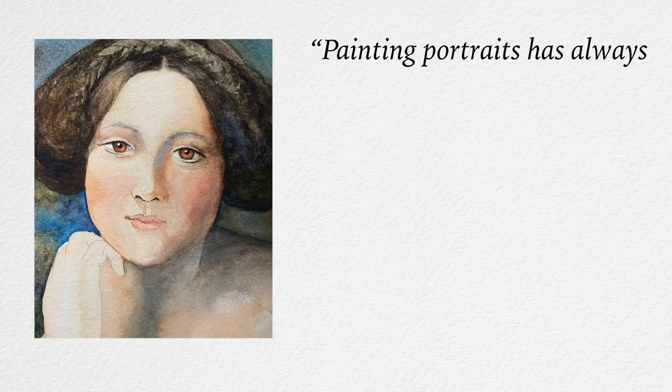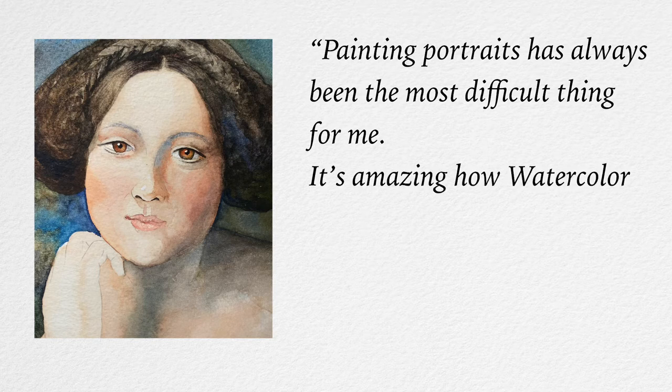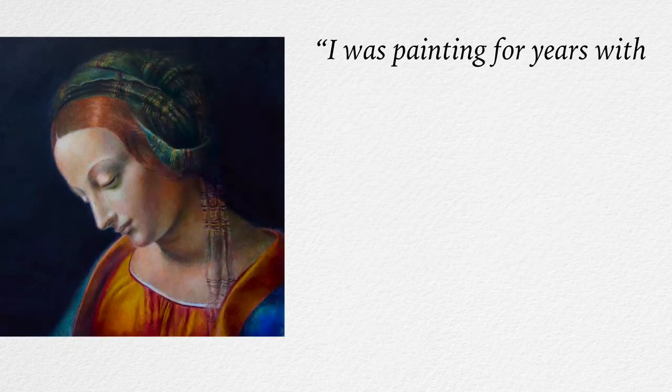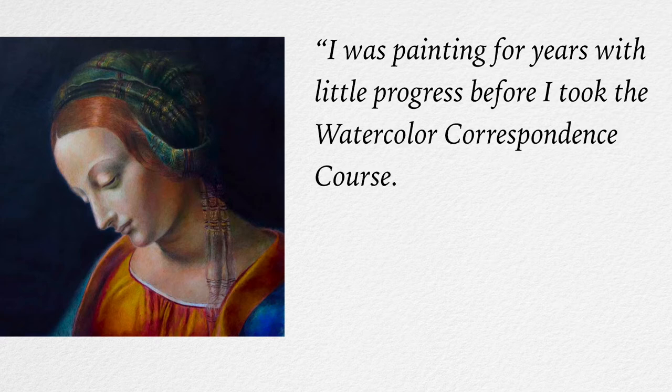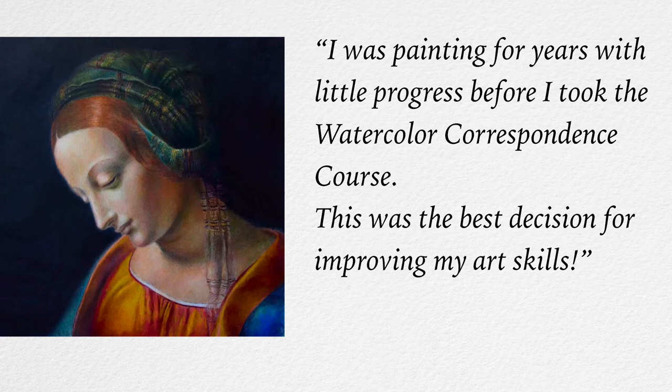"Painting portraits has always been the most difficult thing for me. It's amazing how Watercolour Academy teachers made this topic so easy to follow." — Daniel. "I was painting for years with little progress before I took the Watercolour Correspondence course. This was the best decision for improving my art skills." — Pauline.